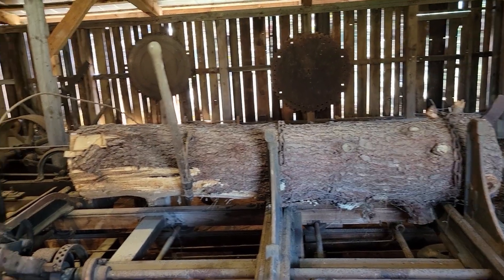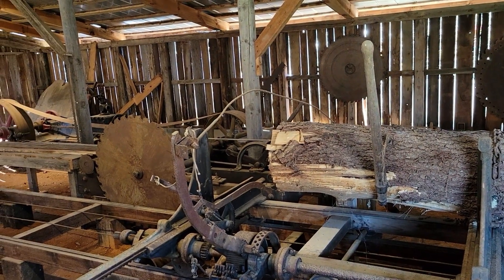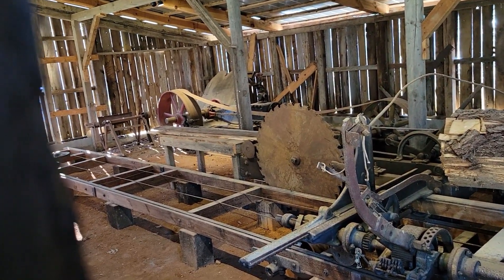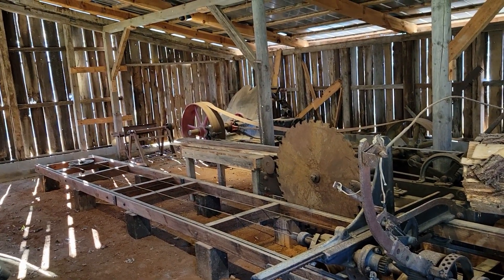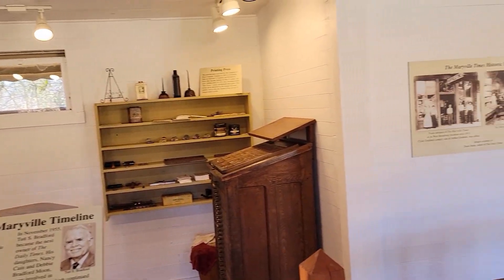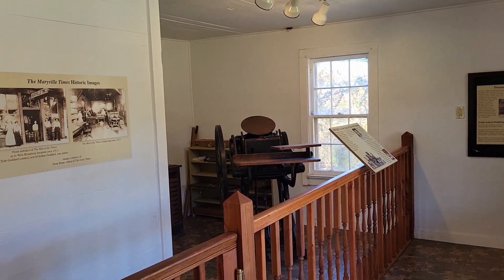And here's an old sawmill — same way, belt-driven. See the belt there by the saw? There were 13 buildings total that talked about the way things were back in the old days. Here's an old newspaper, and there's a printing press.